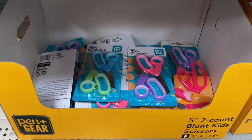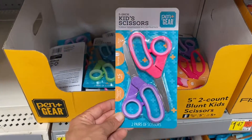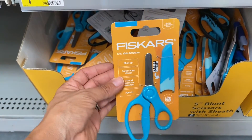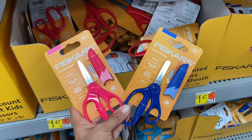I also found these two-packs of scissors for just $1.47 — they have a pink and purple one, and a blue and green one. These scissors are perfect for kids, especially if they've just learned how to use scissors, and this option is only $1.44. They come in different colors too.